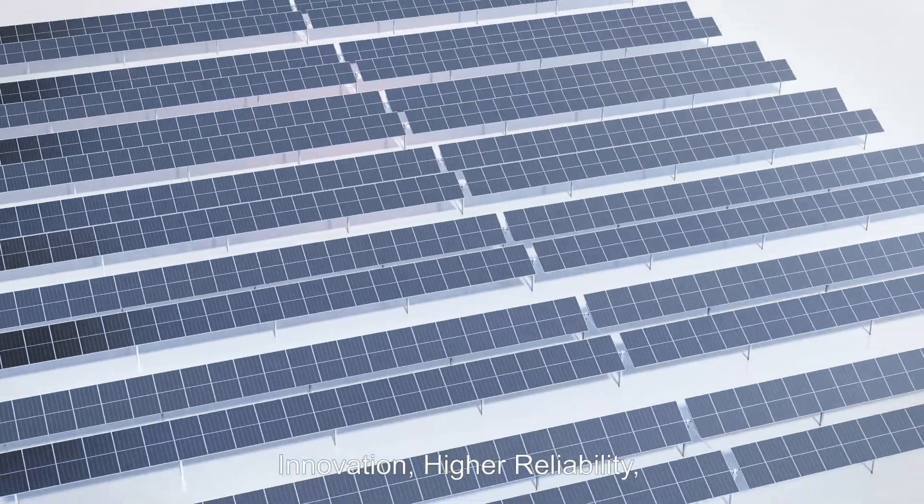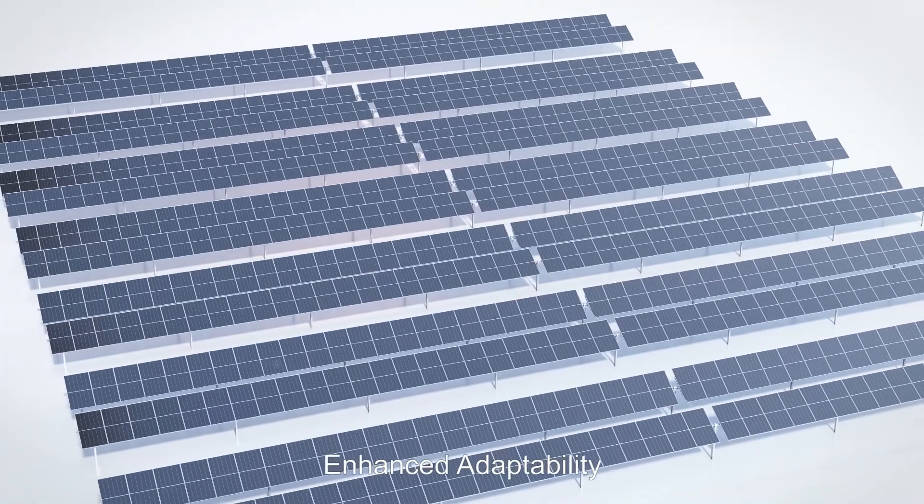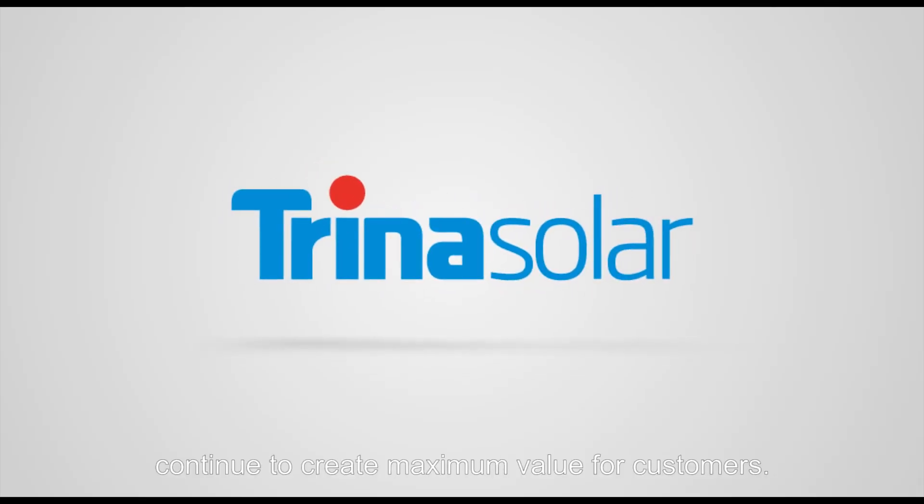Innovation, higher reliability, enhanced adaptability — Trina Tracker continues to create maximum value.